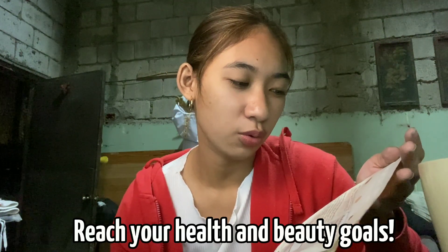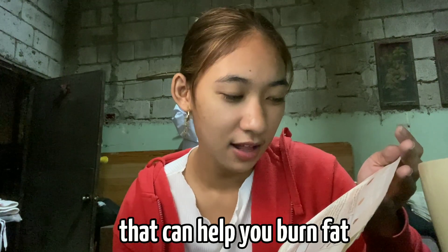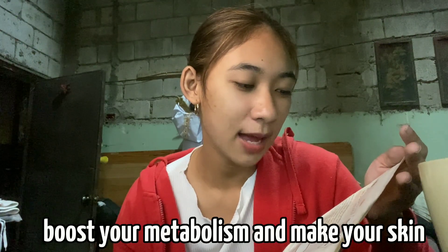On the back it says: reach your health and beauty goals. Beauty Bean is a yummy coffee drink mix that can help you burn fat, boost your metabolism, and make your skin lighter, brighter, and healthier. Its key icons include: green tea extract, chia seed powder, L-glutathione, hydrolyzed collagen, alpha lipoic acid, biotin, Garcinia Cambogia, hyaluronic acid, probiotics, and sodium ascorbate. So you get your coffee, feel refreshed, and get healthy too.